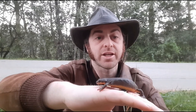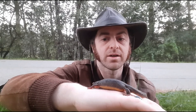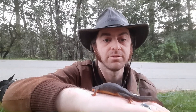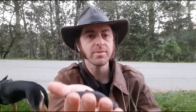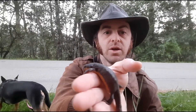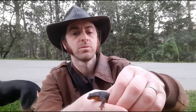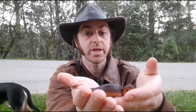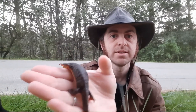A lot of people get concerned about handling a newt because they think they are toxic — and those people are right, they are toxic. Newts actually secrete in their skin a toxin, a tetrodotoxin, which is pretty potent. One adult newt like this definitely can have enough toxin in its skin to kill a human. This is actually a similar toxin to those found in puffer fish.